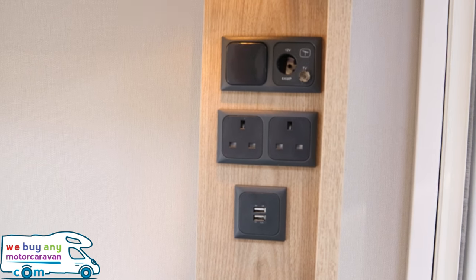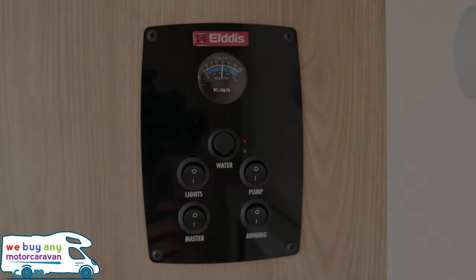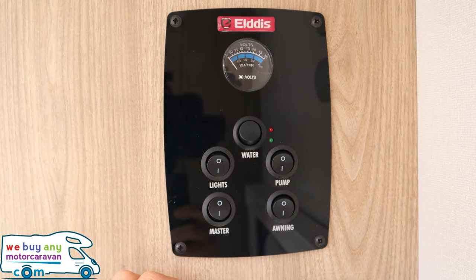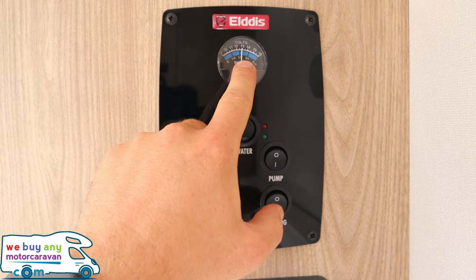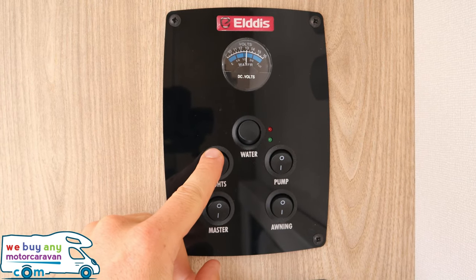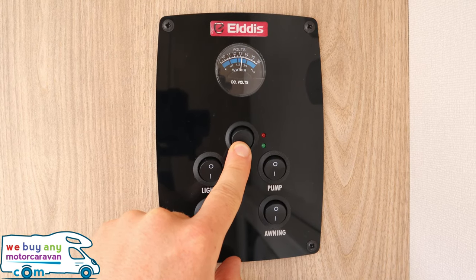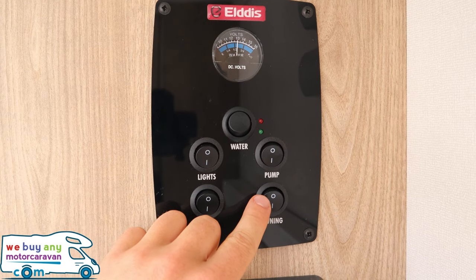To the left as you walk out the habitation door you have two 230-volt sockets, aerial connections, light switches, and two USB ports. The Elddis control panel is pretty simple — just five switches. Bottom left is the master switch, which turns all lighting and power on or off. You can also see the leisure battery voltage at the top, sitting just below 12 volts. Below that is the light switch. Next is the water level indicator — currently just over half full on the fresh water tank.